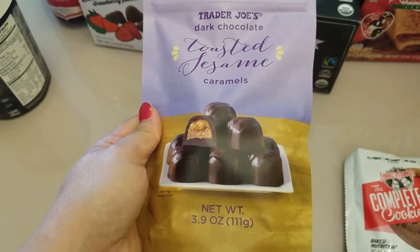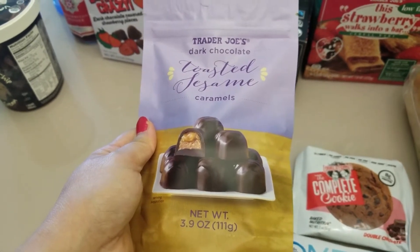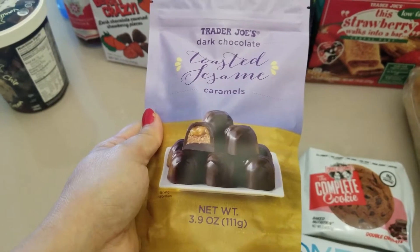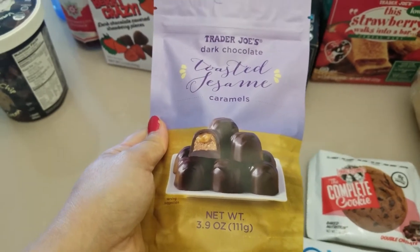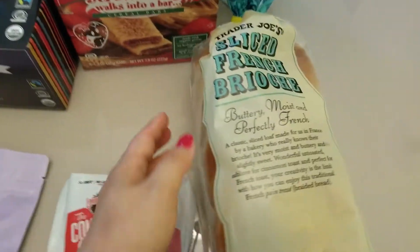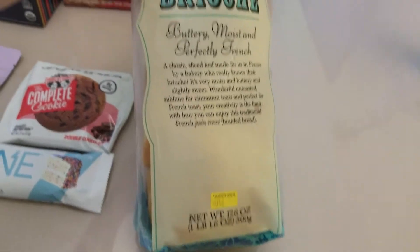I was actually looking for the dark chocolate toasted sesame caramel for a couple of weeks. My Trader Joe's was probably out of stock the last two times I was there, so I'm quite happy to see it here this time. And this here has been our favorite bread — I would say even better than the everything bagel — which is the French brioche.